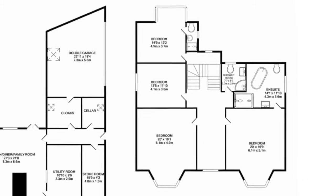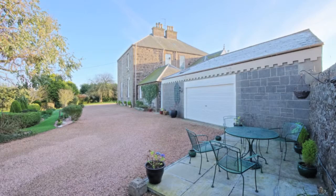The property comprises a conservatory, lounge, dining room, library, bedroom or playroom, study, kitchen and family room, garden room, and various storage and utility rooms on the ground floor. There are 4 bedrooms, 2 with en-suites on the 1st floor and mezzanine, and a large bedroom with en-suite and dressing room on the 2nd floor. Outside there is a double garage and mature walled garden.